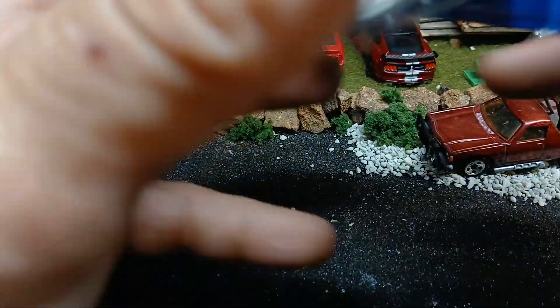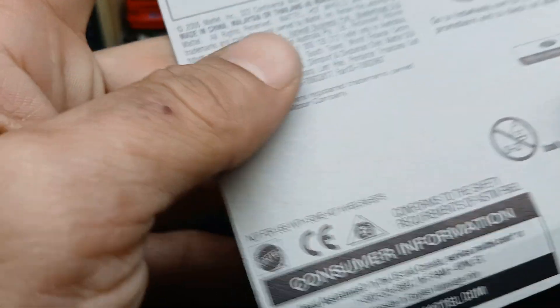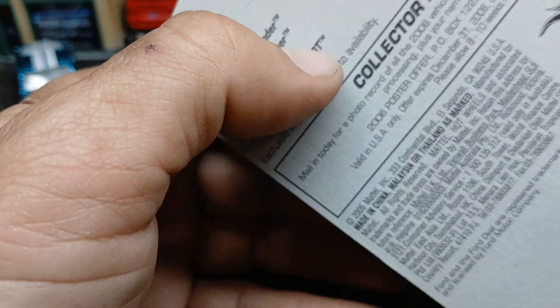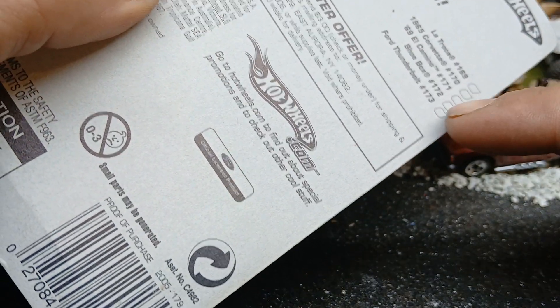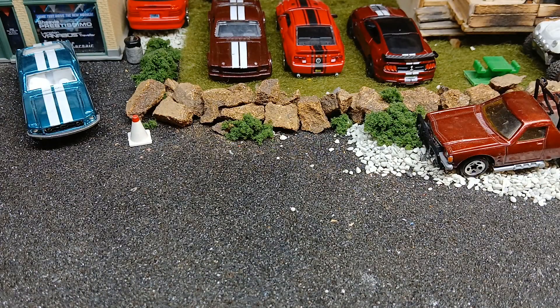And then I got the Ford Anglia — this is from 2006. On this card you had the Dakar, Power Sander, Sand Stinger ATV, the Hummer H3T — I had a few of those. Latroka — that's a very good casting. 65 Corvette, that's a good one. 69 El Camino, that's another good one. All these ones down this side are good ones, especially that Ford Thunderbolt — I've got a few of those too but not on card. Well, I've got one on card but it's not a mainline.